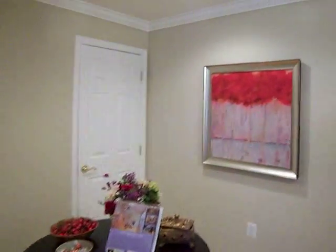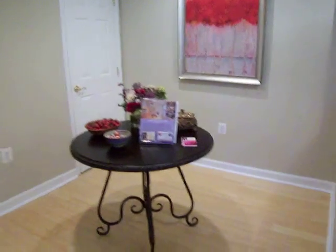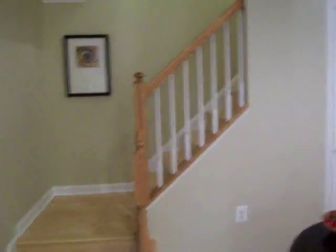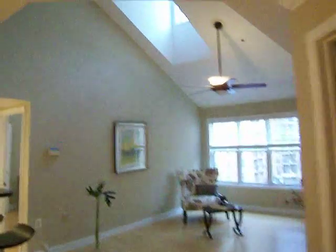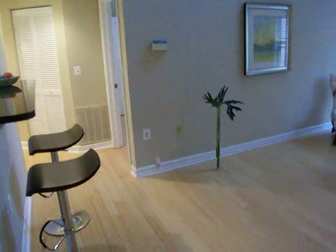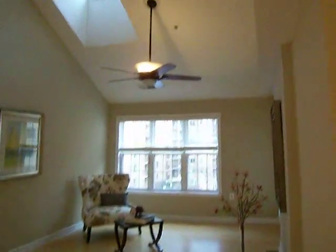Here we have the dining area with recessed lighting and an extra deep storage closet underneath the stairwell. It's a very nice open floor plan with high vaulted ceilings and skylights throughout the main and upper level. It's rare to find a two-level condo with such a nice townhouse feel.